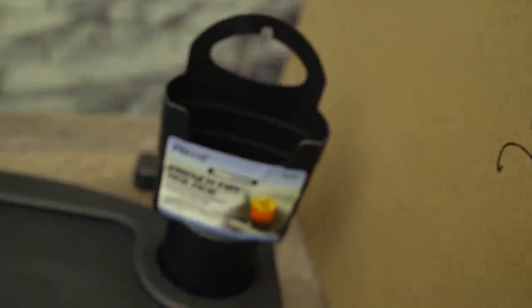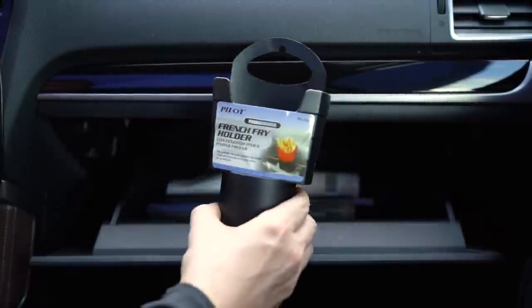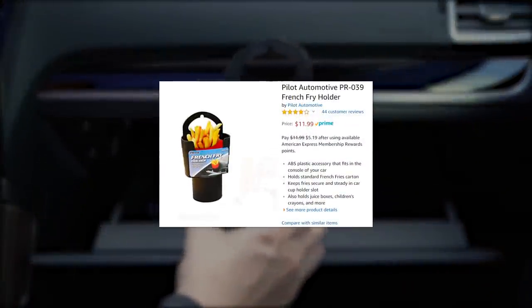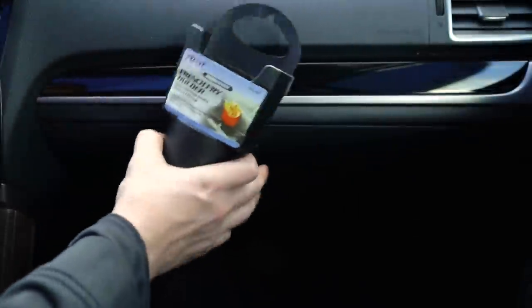It should also be mentioned that this could be worn as a lanyard in the most inconspicuous way, and you could sneak all of your snacks right into the movie theater. So the question you have is, do I really need this in my car? Well, the answer is absolutely. For only $12, you have a myriad of options at your disposal, and you're only limited by your creativity.